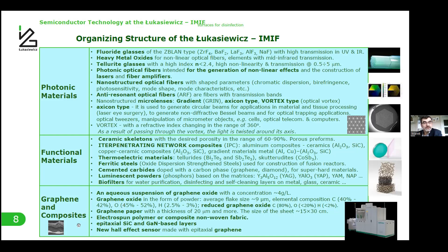The graphene and composites group produces graphene oxide in different forms — as a powder, water solution, or graphene paper. They also produce electrospun polymer and composite non-woven fabric. This group also has a new large system for production of structures from silicon carbide and gallium nitride, which we hope will help develop new structures for new devices.